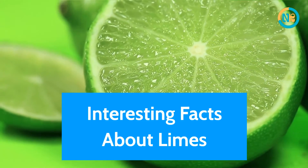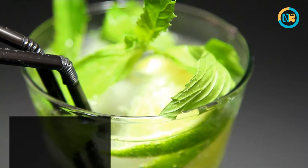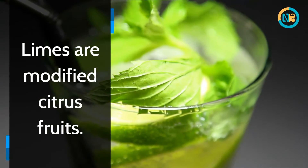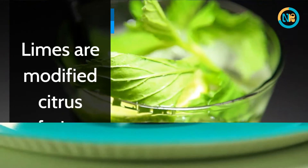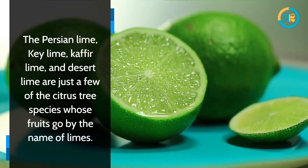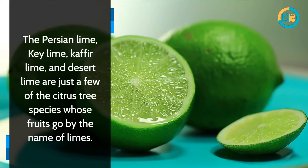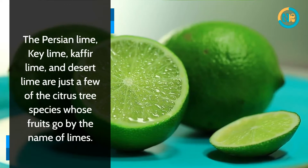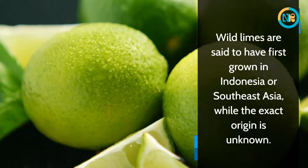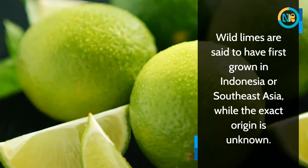Interesting facts about limes. Limes are modified citrus fruits. The Persian lime, Key lime, Kaffir lime, and desert lime are just a few of the citrus tree species whose fruits go by the name of limes. Wild limes are said to have first grown in Indonesia or Southeast Asia, while the exact origin is unknown.